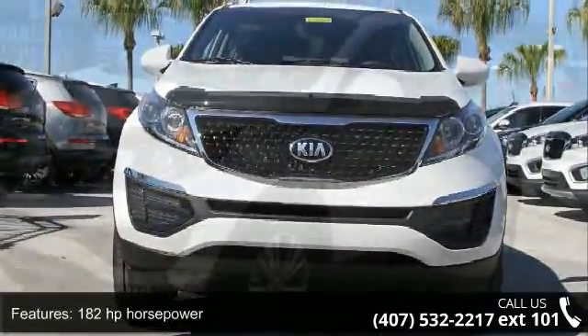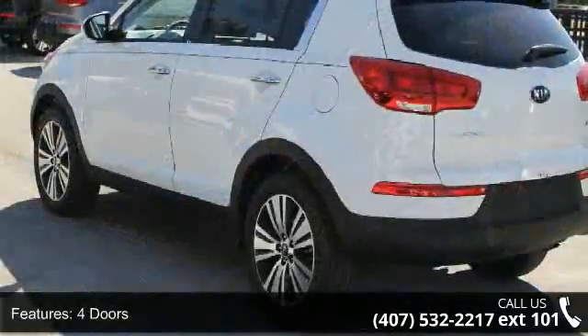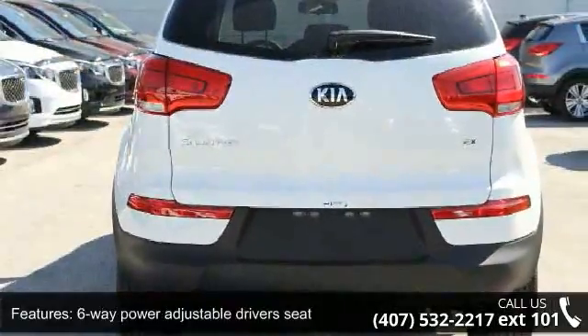This vehicle's top features include 182 horsepower, 4 doors, 4-wheel ABS brakes, 6-way power adjustable driver's seat, air conditioning with dual-zone climate control, and audio controls on the steering wheel.